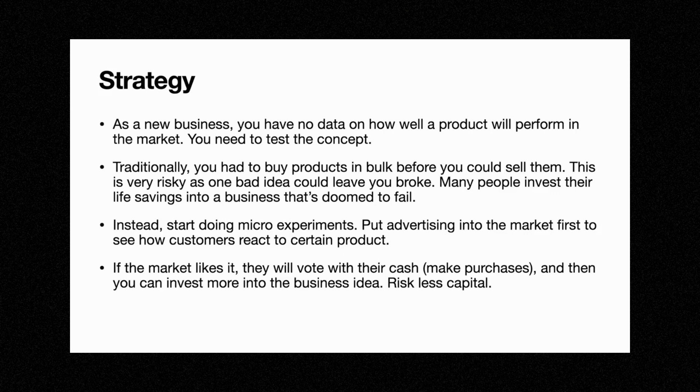You need to test the concept. Traditionally, if you wanted to start a business, you would have to buy products in bulk before you could sell them. This could be very risky — one bad idea could leave you broke. You might want to invest money in a certain type of product and you don't know how well it will perform. Back in the day, you'd have to invest all of your money into getting that inventory, and many people would invest their life savings into a business that was doomed to fail.